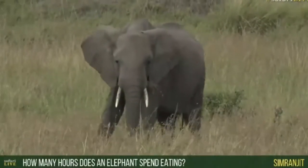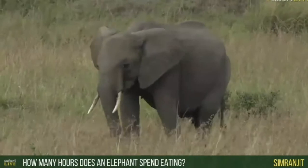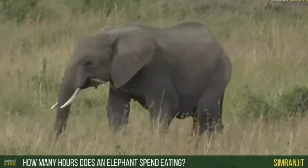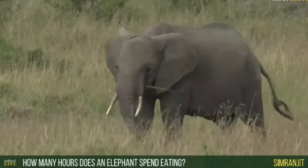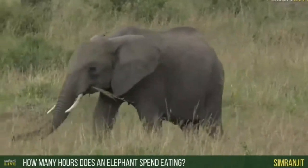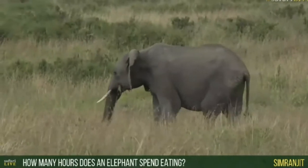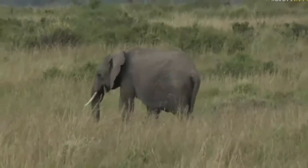The question is how many hours an elephant will spend eating. Many is the answer. In fact, they eat pretty much constantly throughout a 24-hour period. They might spend slightly less time feeding at night, but they still continue to feed throughout the evening. So essentially you're probably looking at around about at least 20 hours a day that an elephant will spend eating.